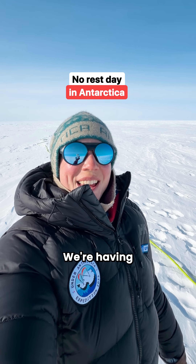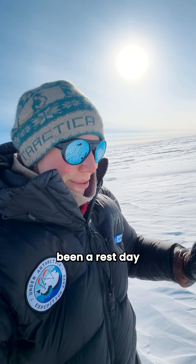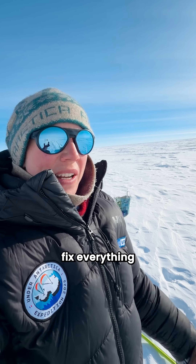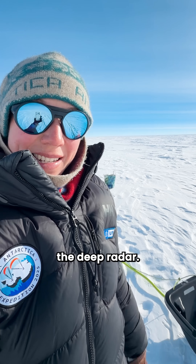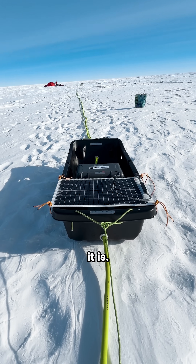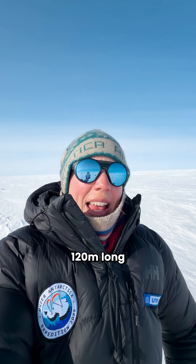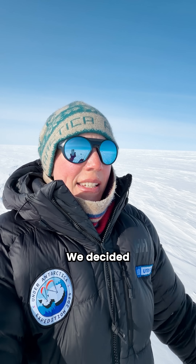We're having a day off here on the ice — believe me, it hasn't been a rest day at all — but there's been very little wind today, so we thought we would make the most of it to fix everything and most importantly start deploying the deep radar. This is it — look at how long it is. It goes all the way back there next to the tent. It's about 120 meters long in total.